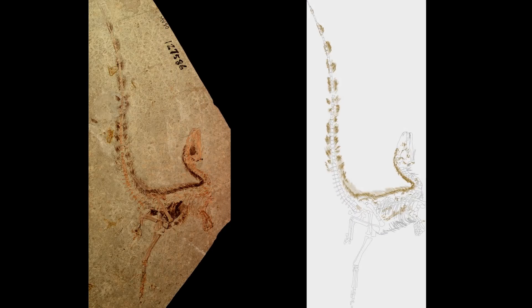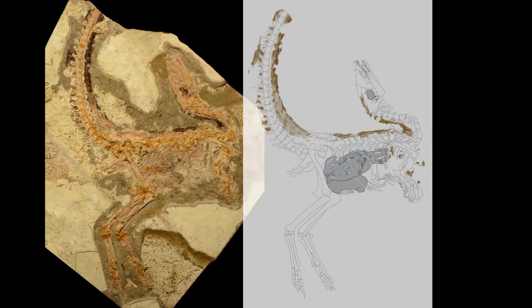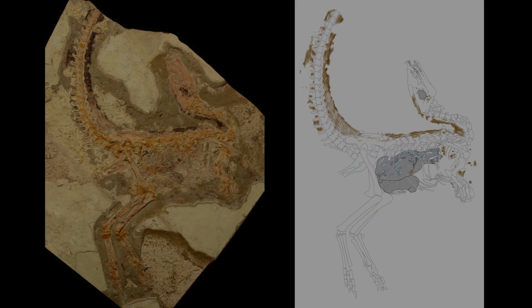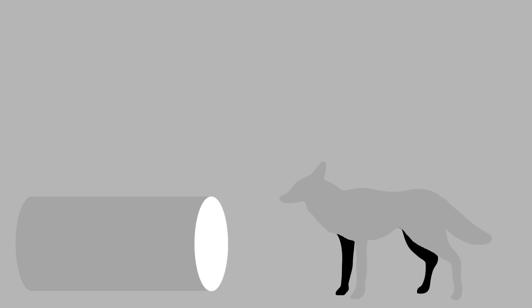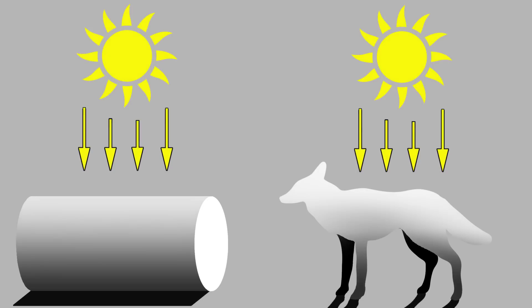One of the colour patterns seen on Sinosauropteryx is that it had a dark back and a light underside. This is a kind of camouflage called countershading. It works because in the daytime sunlight comes from above, meaning that the top surface of an object is illuminated, while the underside is shadowed.